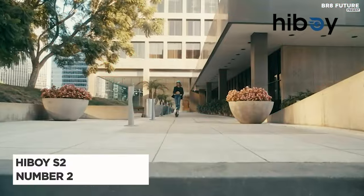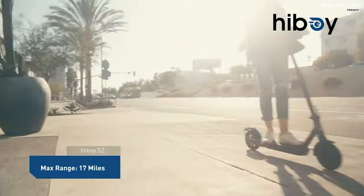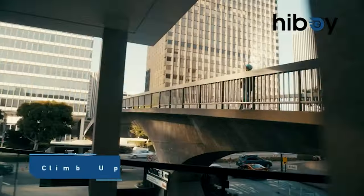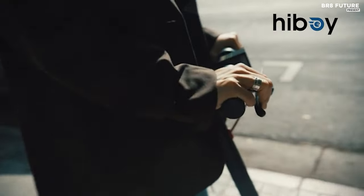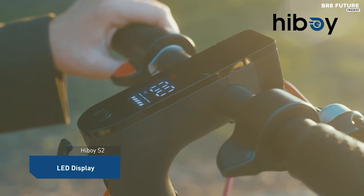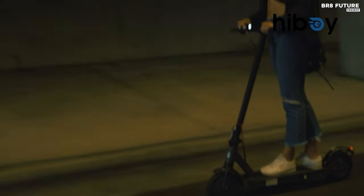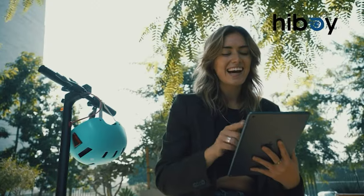The Hiboy S2 electric scooter emerges as a compelling option for urban commuters seeking convenience, efficiency, and safety in their daily travels. Boasting a potent 350-watt electric brushless hub motor, it propels riders up to speeds of 19 miles per hour, while its high-capacity battery offers a commendable maximum travel range of 17 miles, backed by stringent UL 2272 testing from SGS.